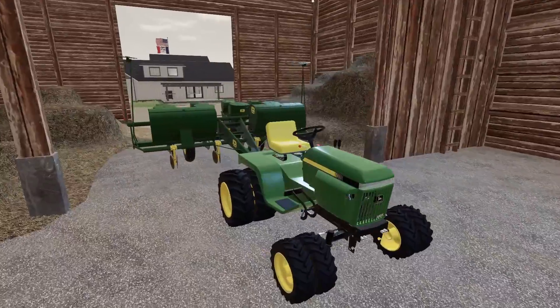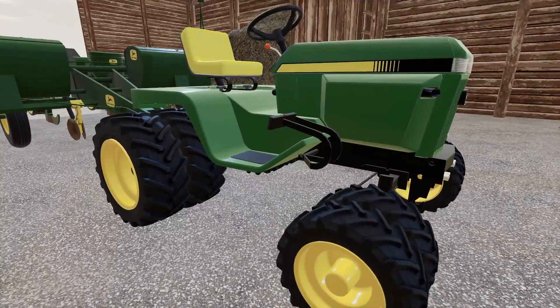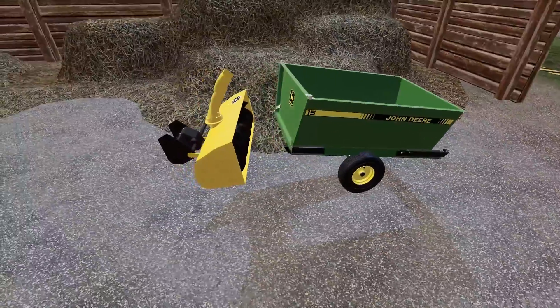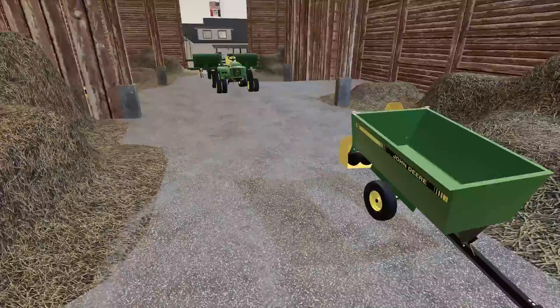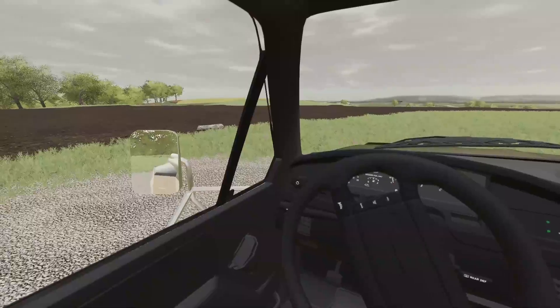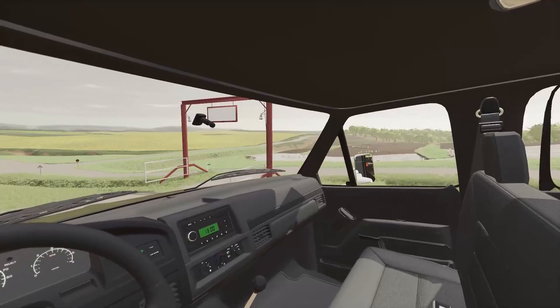Y'all remember that John Deere garden tractor I bought a while back? Well, what Grant doesn't know is this is the same one - I had full duals on this thing, but when I sold the tractor back to the dealership they put them back on and added a few more implements. So Grant essentially owns my old lawn tractor - but don't tell him that. Crazy thing is I think he bought it for more, but yeah, looks like he's got a big old garden of sweet corn now.